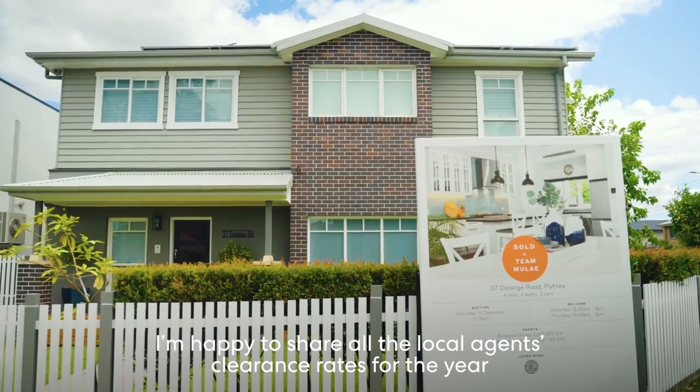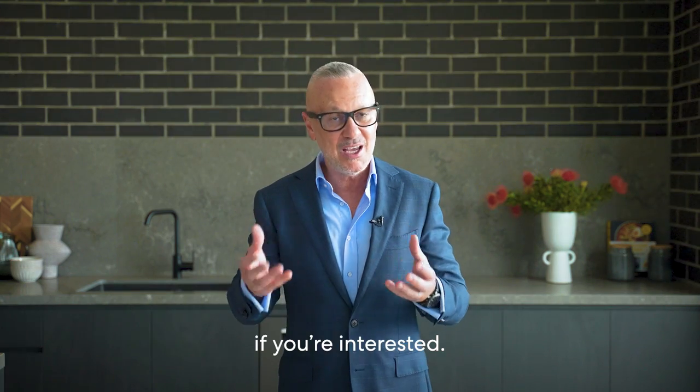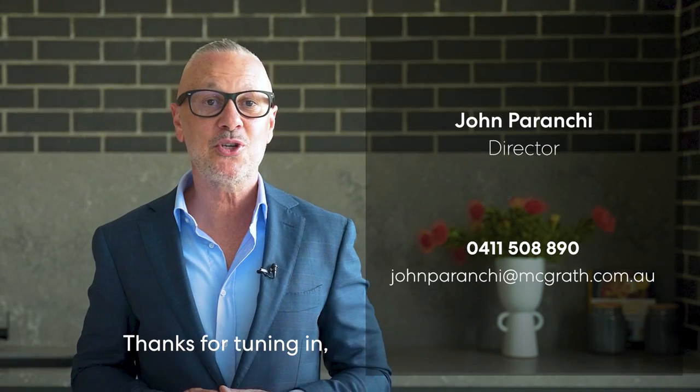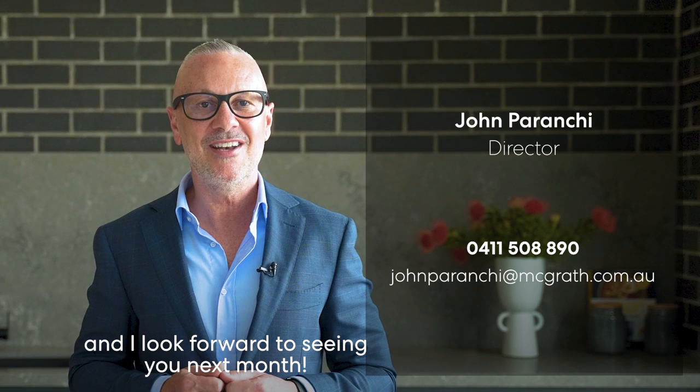I'm happy to share all the local agents' clearance rates for the year if you're interested. For all things property please don't hesitate to reach out. Thanks for tuning in — look forward to seeing you next month.